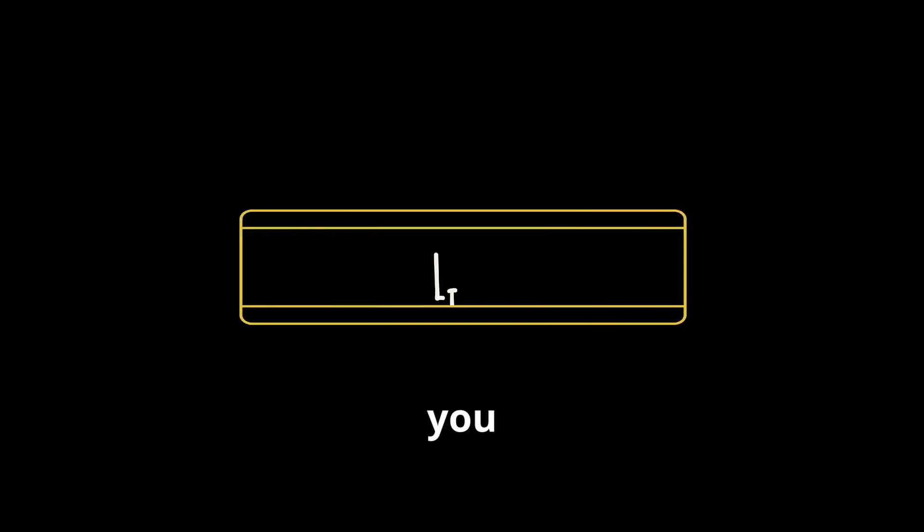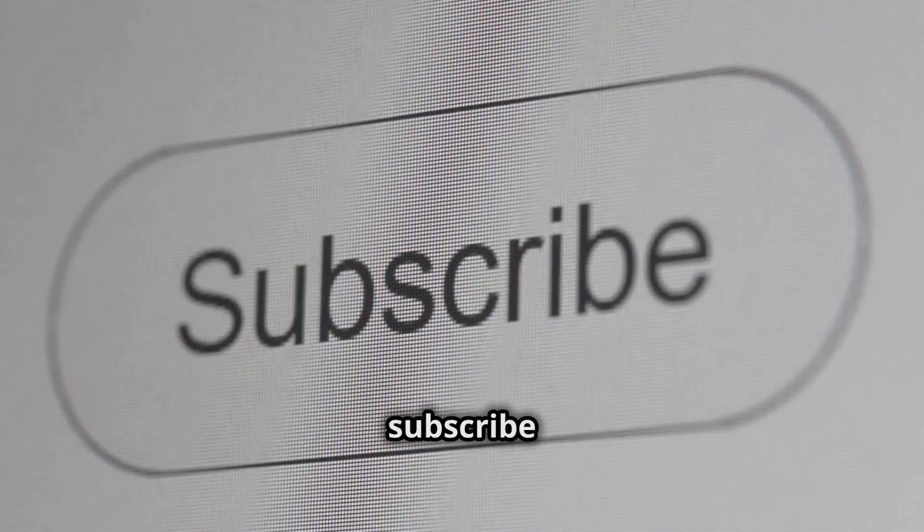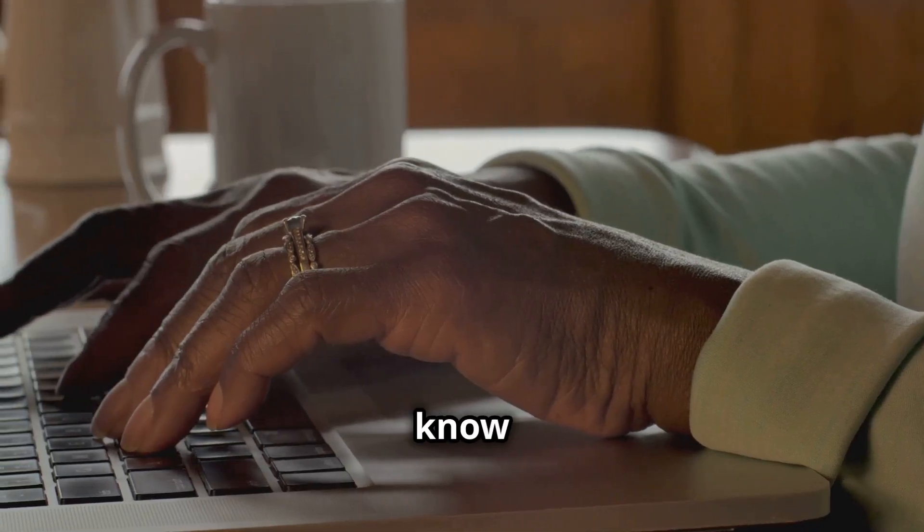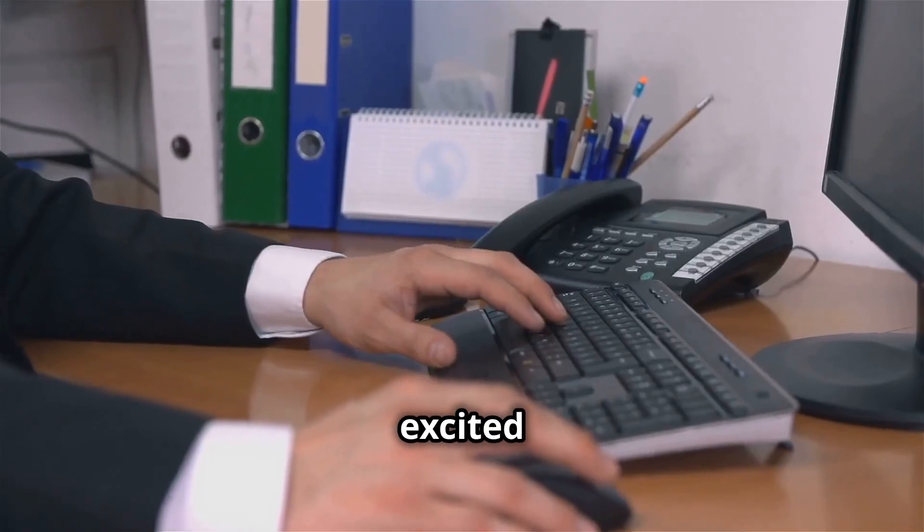If you found this helpful, hit that like button and subscribe for more tech tips and reviews. And be sure to let me know in the comments which tools you're excited to try out.